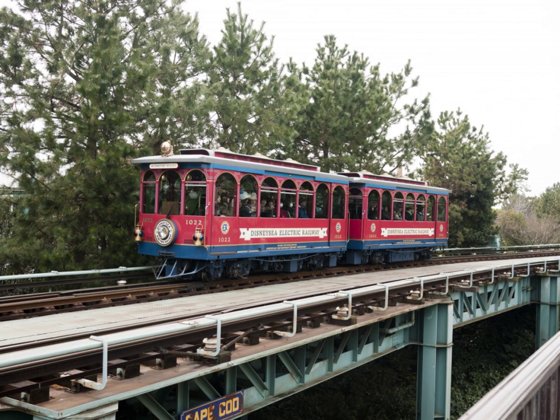The Port Discovery Station is a single-tracked elevated station located in Port Discovery.